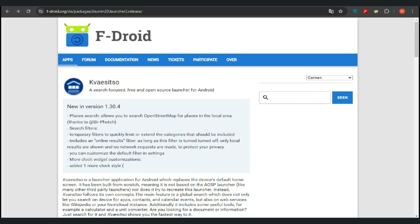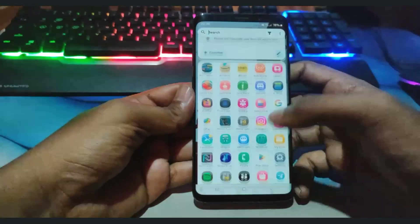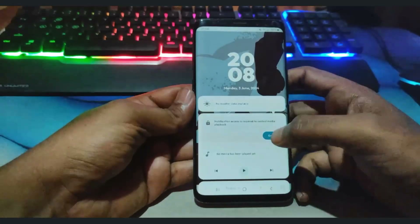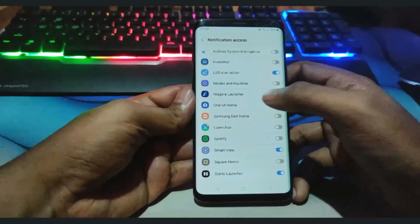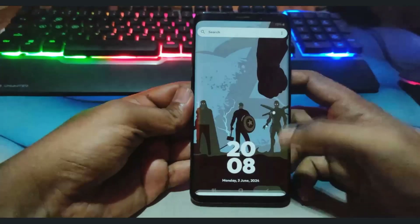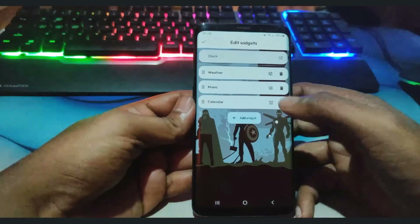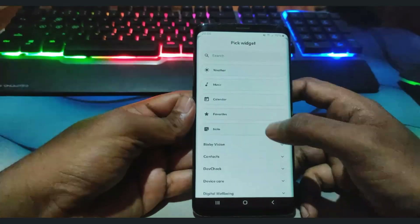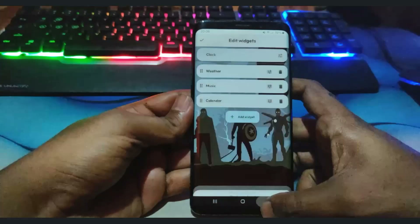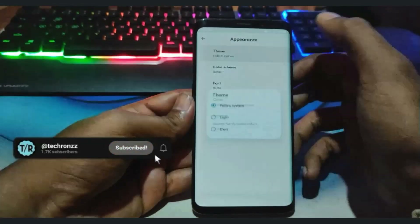The second launcher on the list is Kve Sitso. Kve Sitso Launcher is a feature-rich and highly customizable Android launcher designed to enhance the user experience by combining aesthetics, functionality, and efficiency. Key features include a customizable home screen with flexible layouts, widget support, and icon packs, smart app management with app drawer customization and hidden apps, and advanced search and navigation including universal search, voice commands, and gestures.